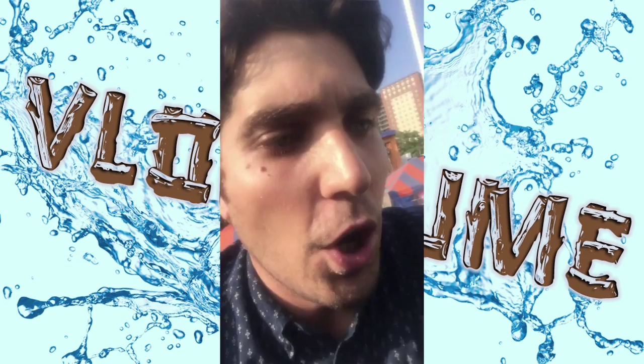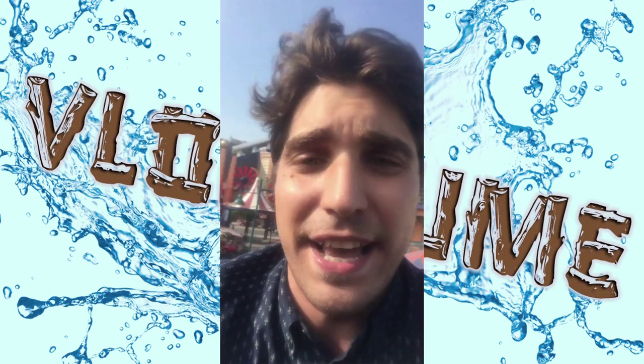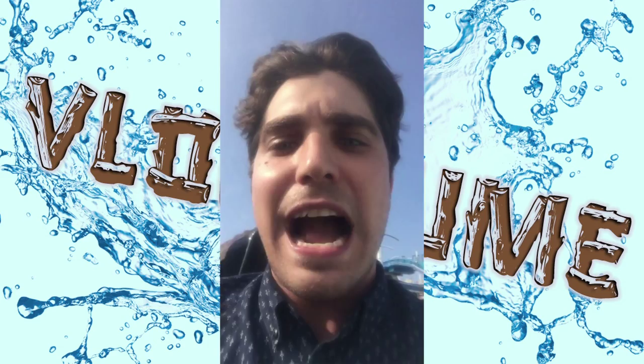We're going up the first hill now. I was told to bring my bag with me for some reason. This is a short hill — this is the first example of what it's like to flume, and we're going down now.